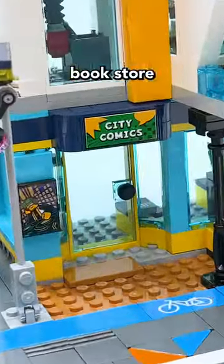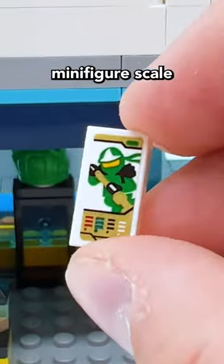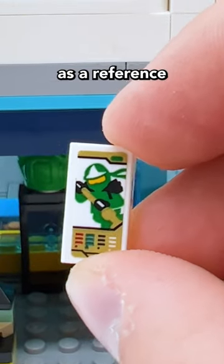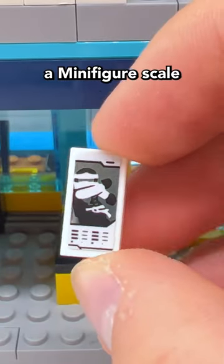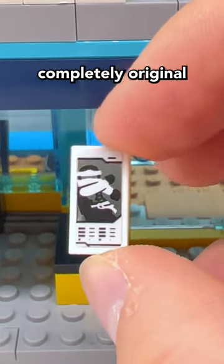One of the buildings is a comic book store with Ninjago-themed merchandise inside. There's a minifigure-scale trading card for Lloyd ZX, as a reference to the original Green Ninja card from back in 2012. There's also a minifigure-scale Skybound Zen card, which is completely original for this set.